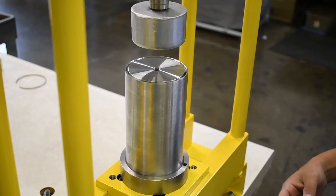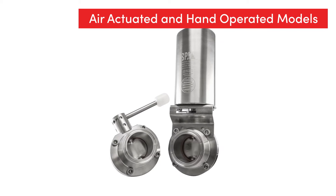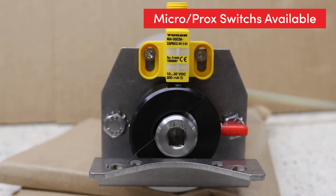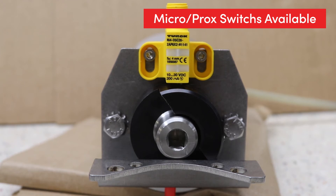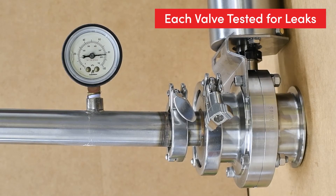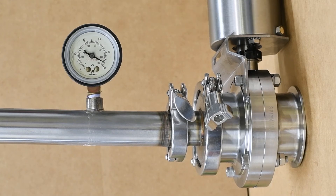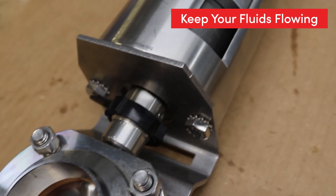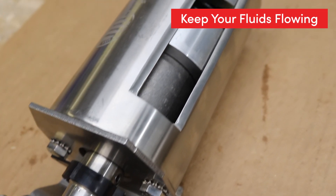Our butterfly valves are available in air actuated or hand operated models, and micro and proximity switches are available for valve status indication. Once assembled, each valve is carefully tested for leaks to ensure the value you expect is the value you receive. From sourcing and design to fabrication and testing, butterfly valves from SPI keep your fluids flowing.